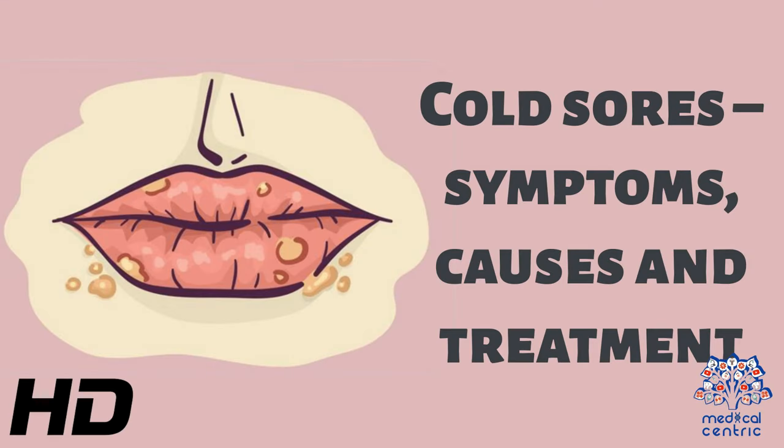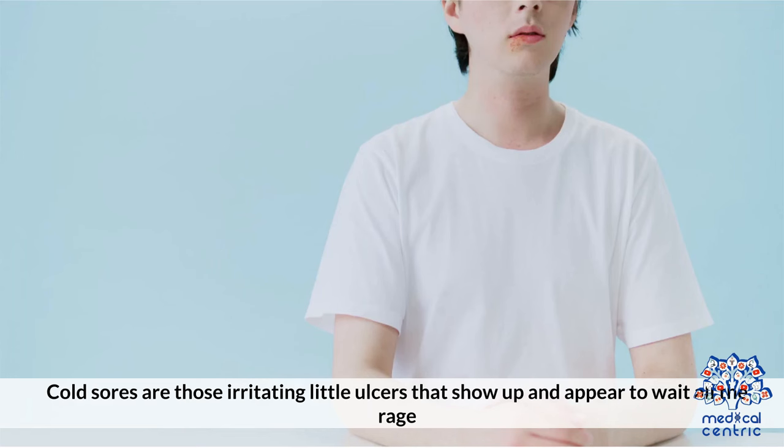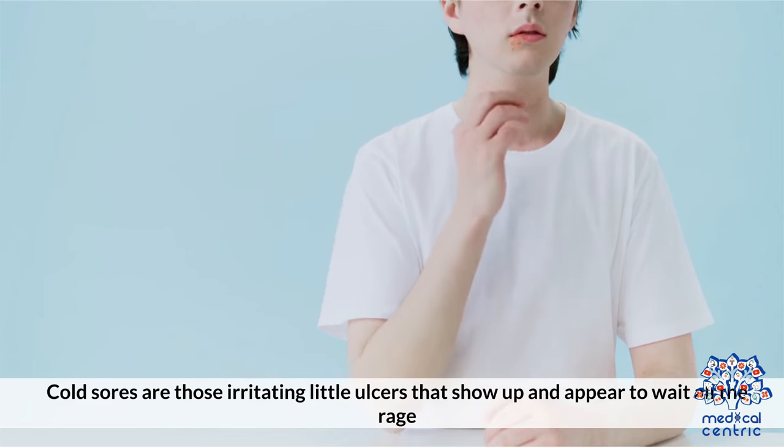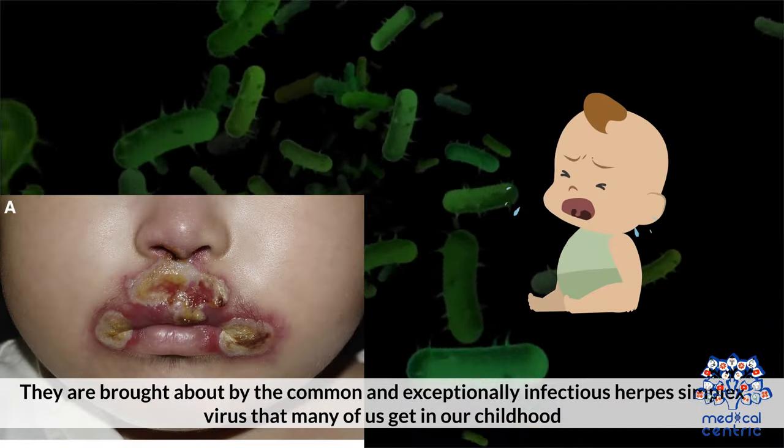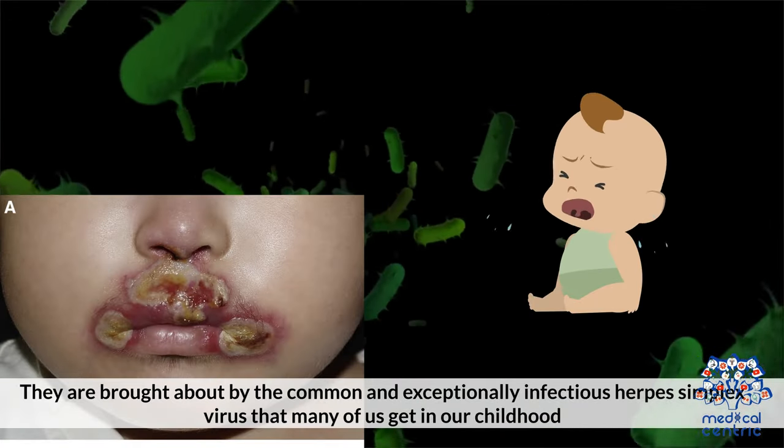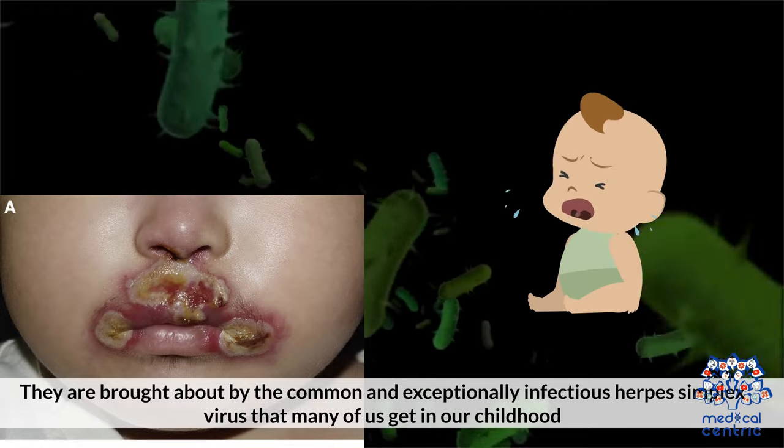Today's topic is Cold Sores – Symptoms, Causes, and Treatment. Cold sores are those irritating little ulcers that show up and appear to cause all the rage. They are brought about by the common and exceptionally infectious herpes simplex virus that many of us get in our childhood.